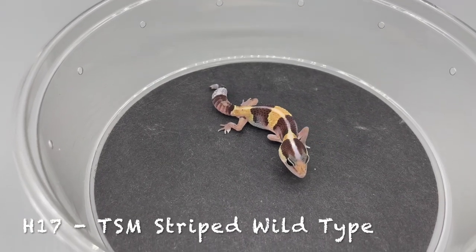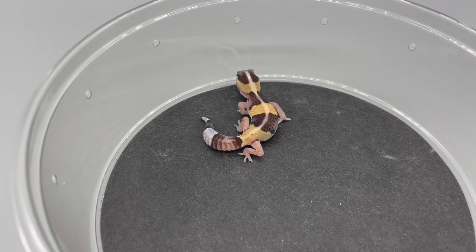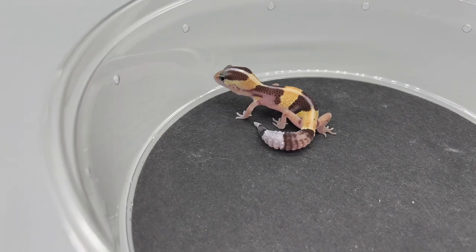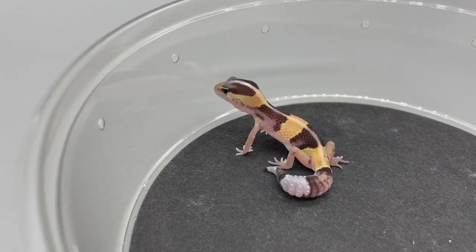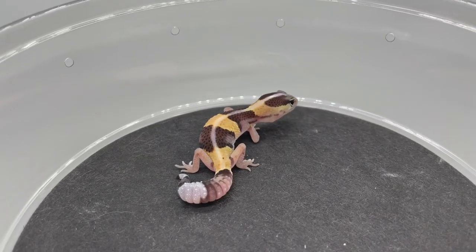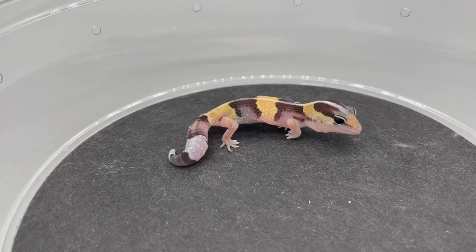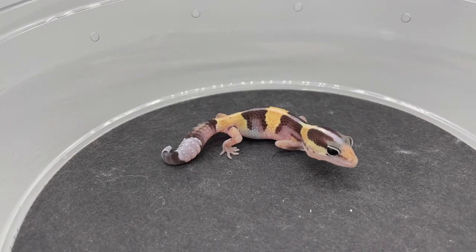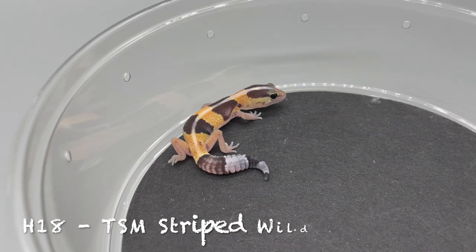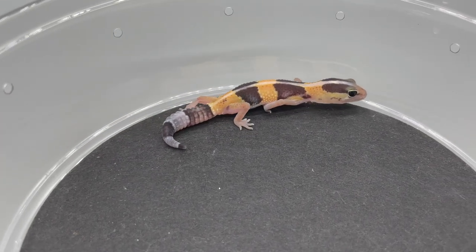Mixing it up now — H17 is a striped wild type. This is from our het Patty A-male project, so H17 and H18 are 66% het Patty A-male. H18 is the clutch mate of H17, also temperature-sexed male, striped wild type.